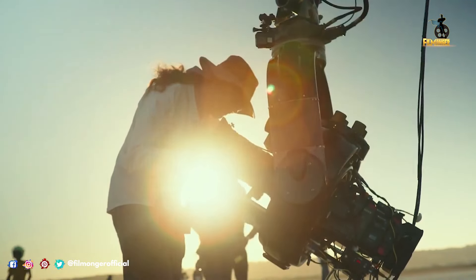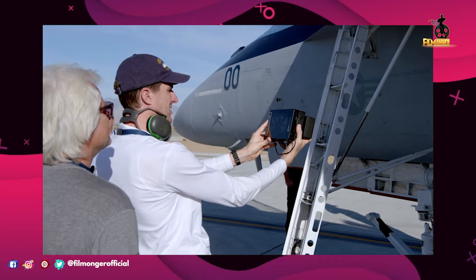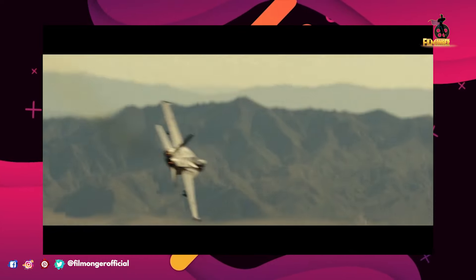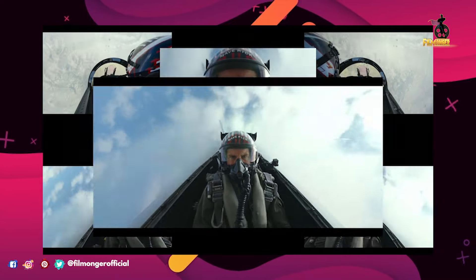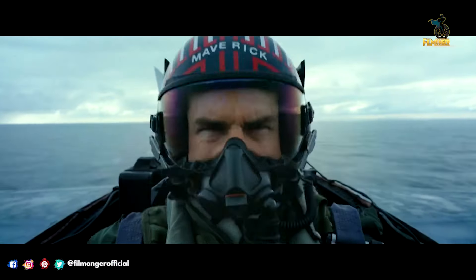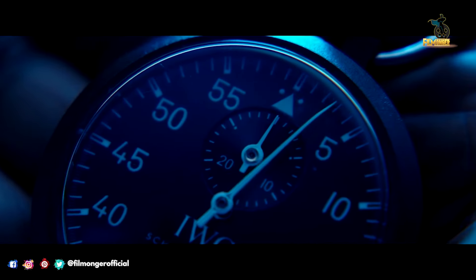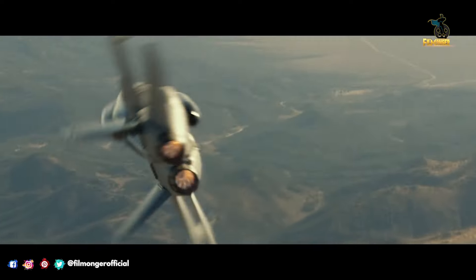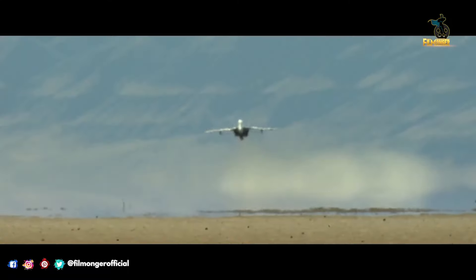They even explain how they got not one but six cameras into a Navy plane. We worked with the Navy for over a year to design a system that would get the angles we wanted. From actors' bodies conveying the strain of sustaining G-forces in the air to jet wings flapping realistically, the practical imperfections captured on film give the cinematography of Maverick its unique texture and power.